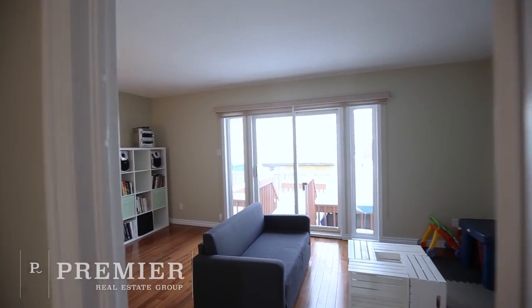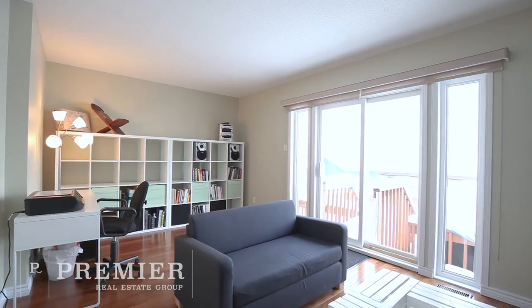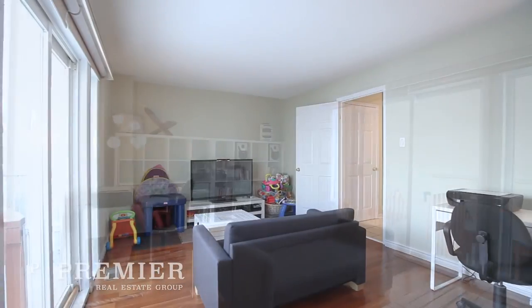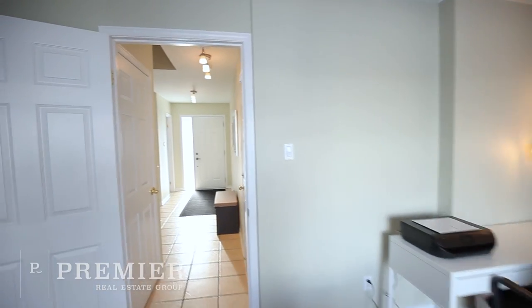A large front foyer welcomes you into the spacious townhome with a large front closet and convenient inside access to the garage. This level also features an awesome main floor family room overlooking a private backyard with a large, beautiful deck.